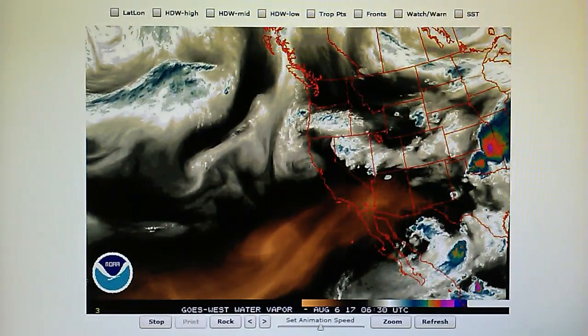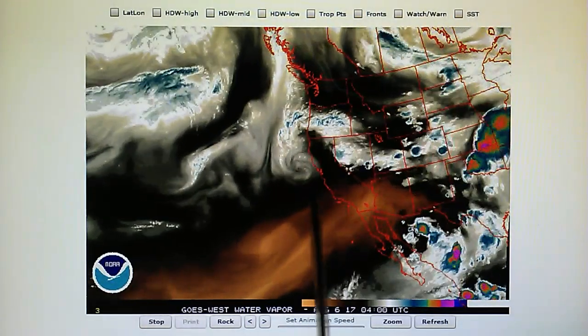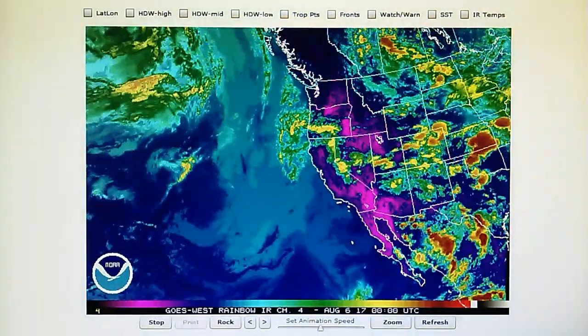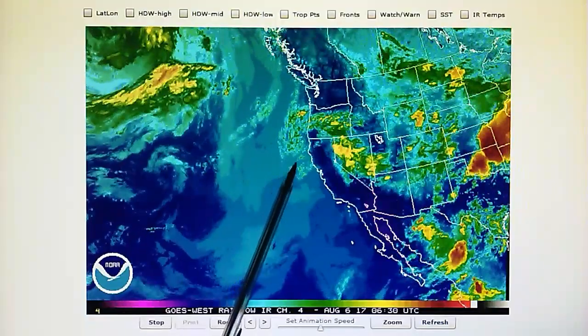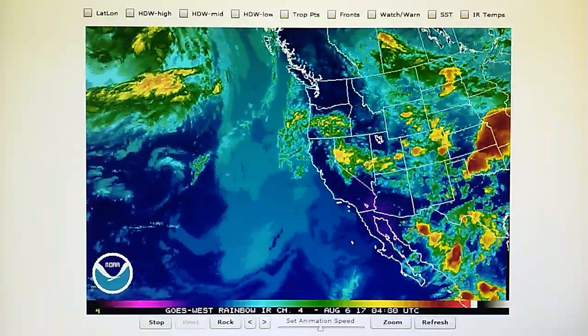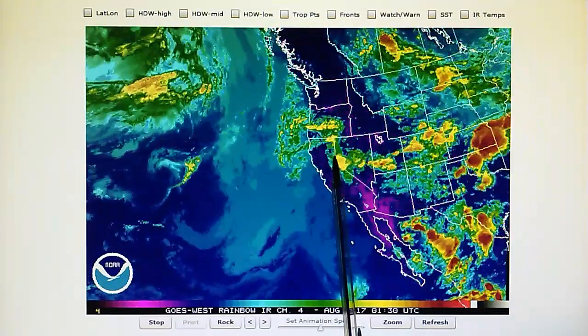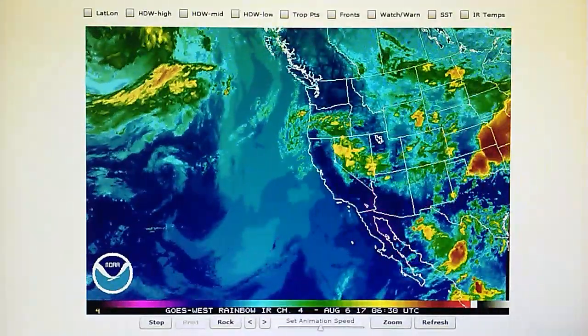Getting back to the Western U.S. water vapor loop, we can see that area of high pressure which is just bulldozing all this monsoonal activity right back into Mexico and away from the entire Southwest. We also see a lot of evaporation right up here where a low pressure system is actually moving towards Northern California. A lot of abnormal evaporation going on right here and right in this area — right over the Lake Tahoe area. That is not normal.